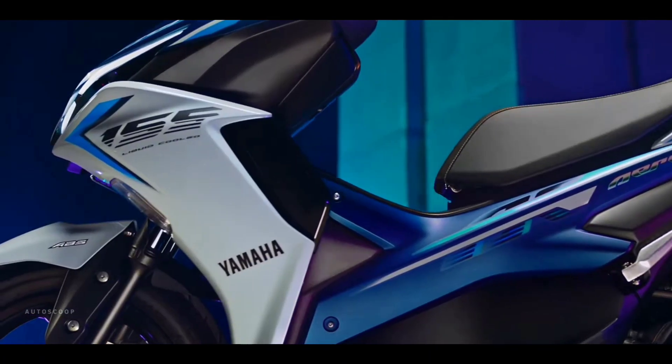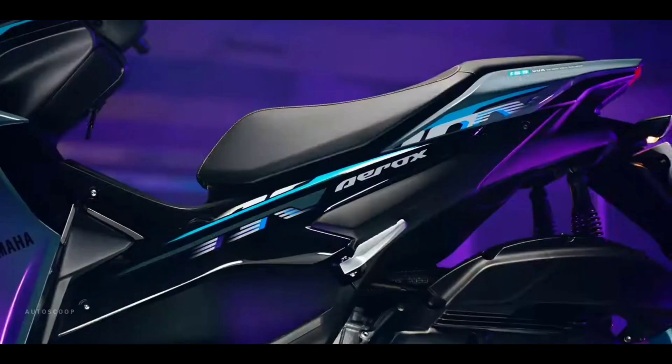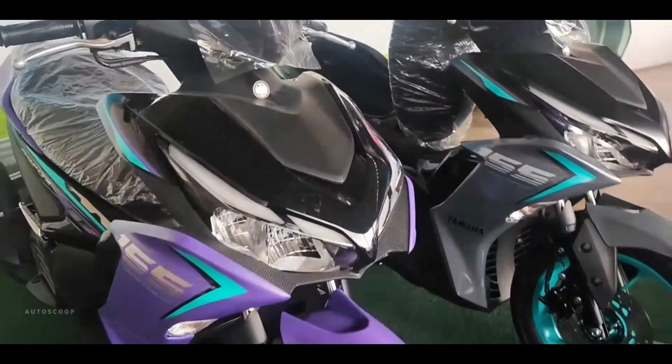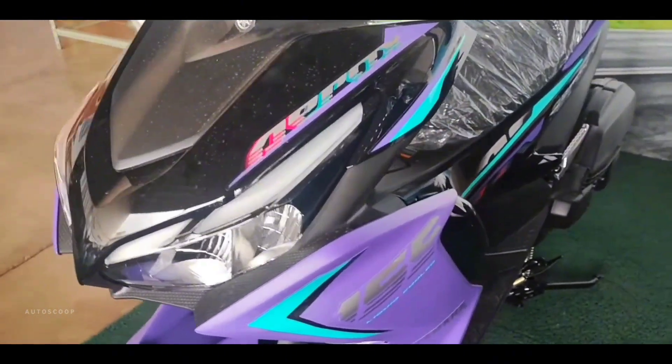Welcome back to AutoScoop. Yamaha Motorcycles introduced its all-new 2023 Yamaha Aerox 155 Deep Purple ABS. The color choice for the Yamaha Aerox 2023 now looks cooler thanks to the new color combinations presented.